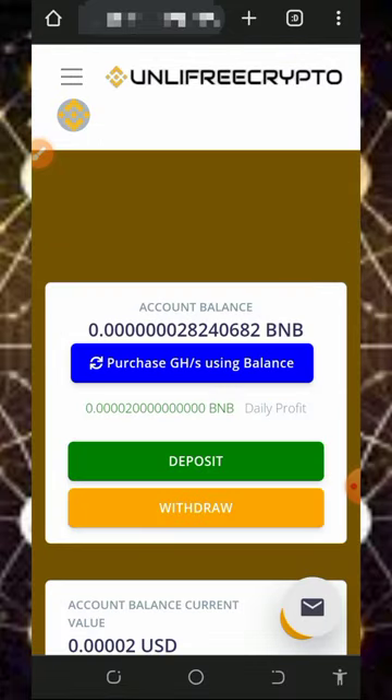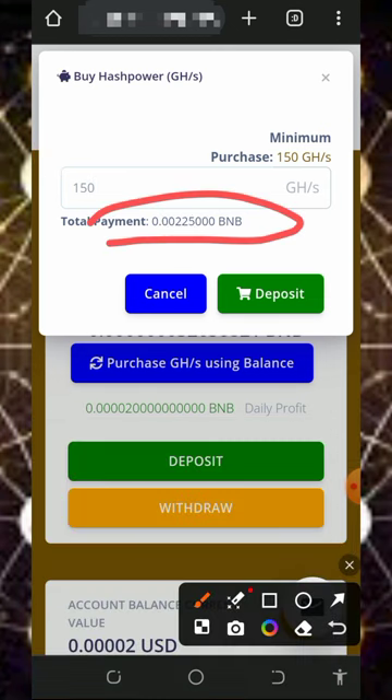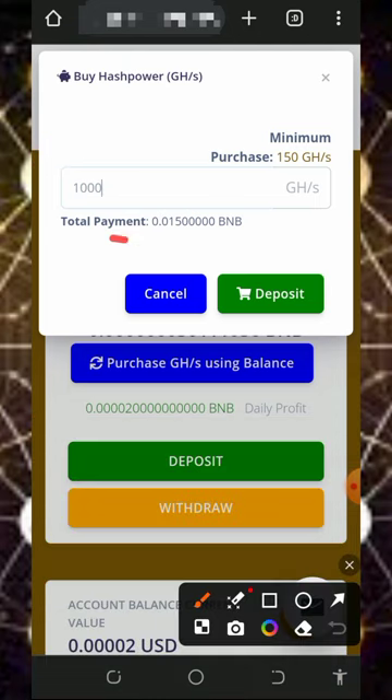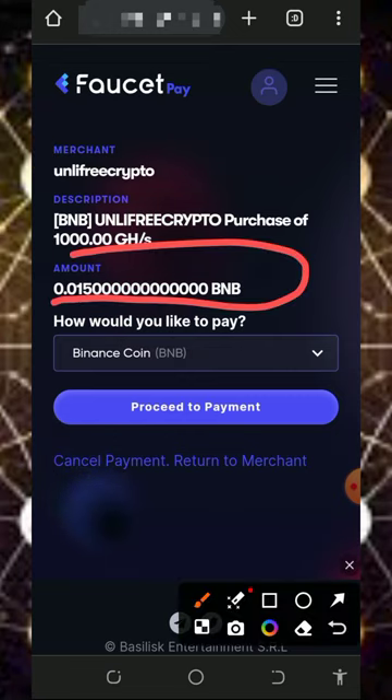If you want to purchase mining speed, tap on the deposit button on the screen. You'll need to enter the amount of mining hash power you want to purchase. The minimum purchase is 150 mining hash power, which requires a deposit of 0.0022 BNB, and this unlocks the withdrawal process and helps you mine faster.